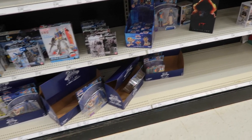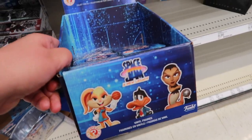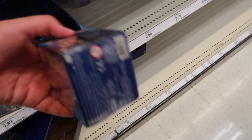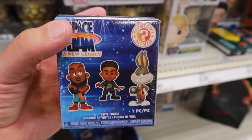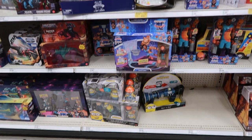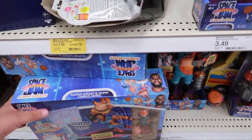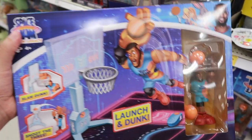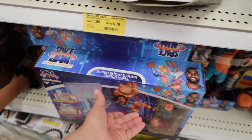We finally found a couple of Space Jam items at Target. There's a little figurine mystery pack of the characters — I think we should get two, one for each of us. Then we made it to more Space Jam stuff. Look at this Super Shot Dunk LeBron James — this looks pretty cool. And there are more mystery figure packs over here too.